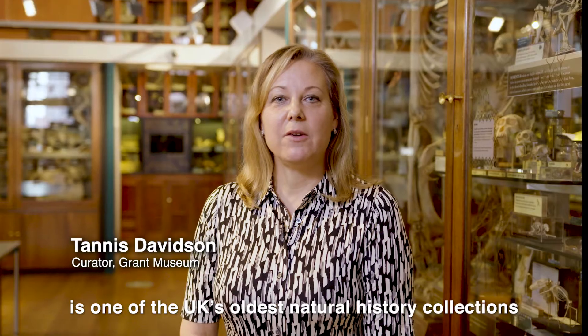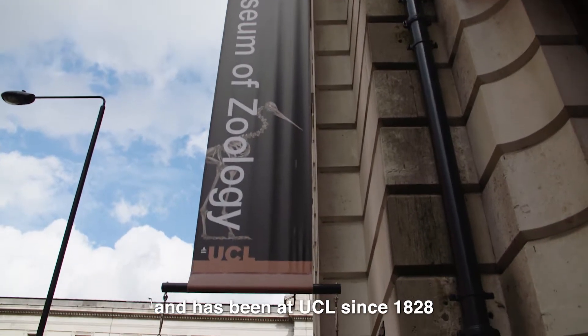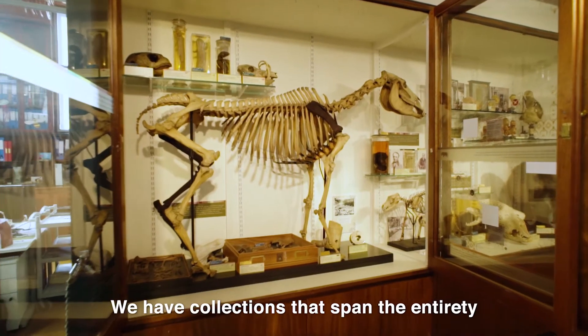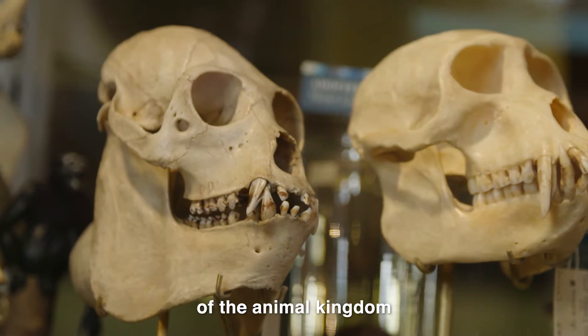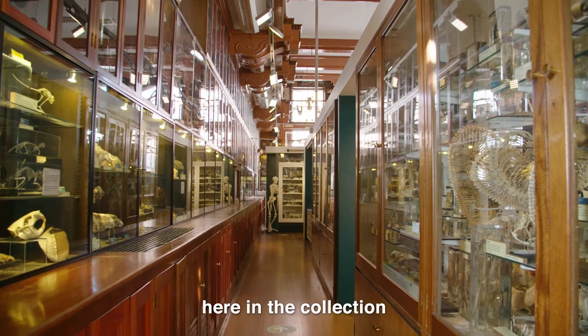The Grant Museum of Zoology is one of the UK's oldest natural history collections and has been at UCL since 1828. We have collections that span the entirety of the animal kingdom and are roughly around 68,000 different specimens here in the collection.